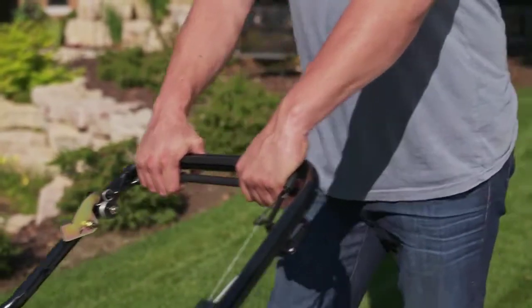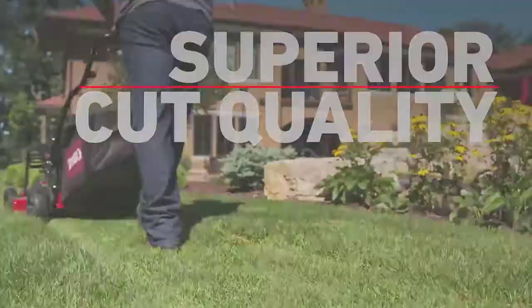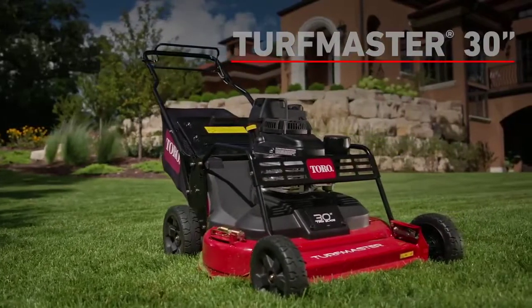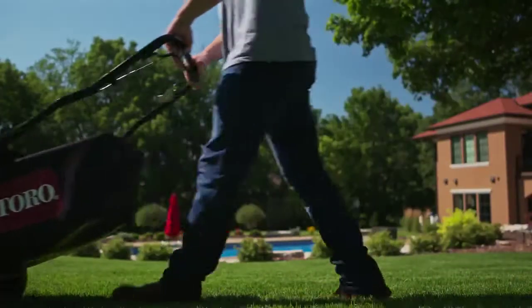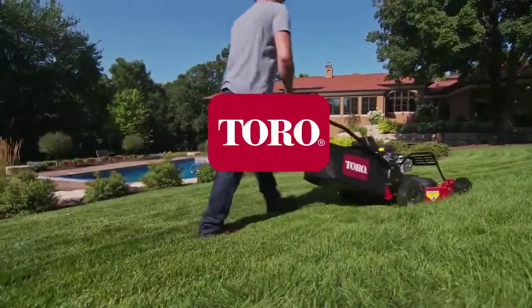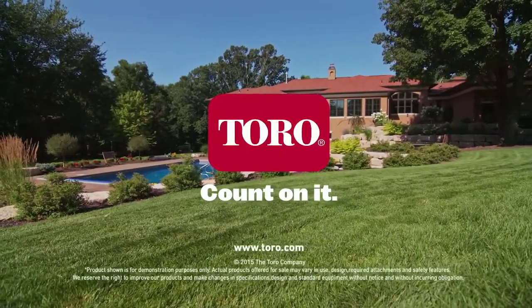And of course, with Toro, you'll always get that superior cut quality that your customers demand. The 30-inch Turfmaster — productivity, durability, and a cut that's second to none. Only from Toro. Count on it.